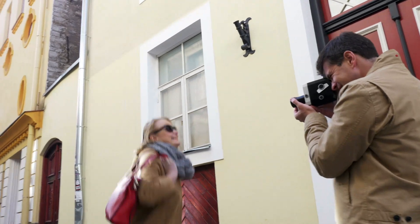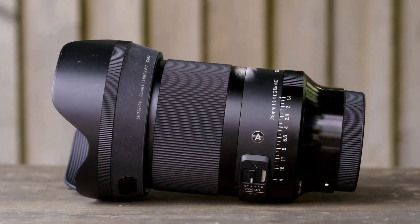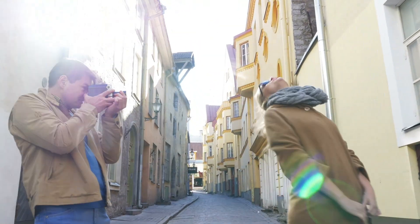The Sigma 35mm F1.4 DG DN Art is available in Sony E-mount and Leica L-mount versions, offering compatibility with a wide range of full-frame mirrorless cameras from Sony, Panasonic, and Leica.